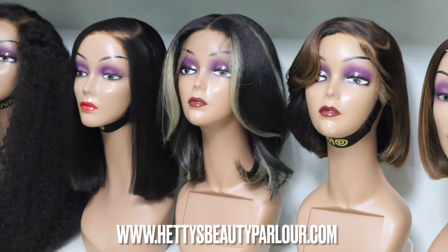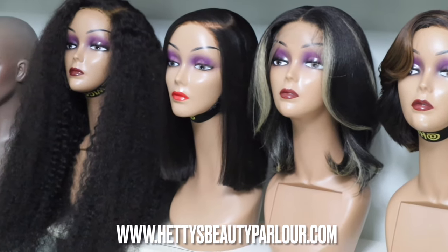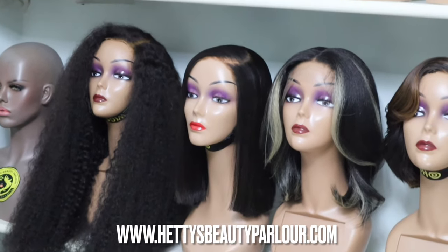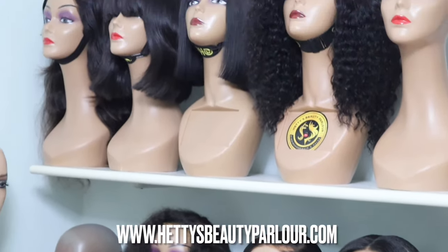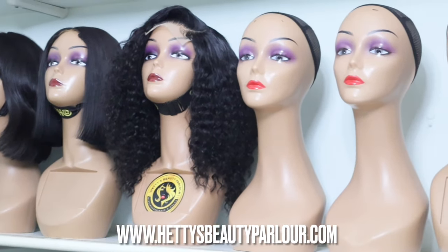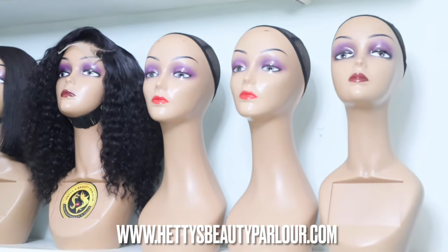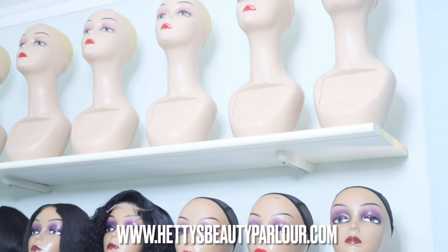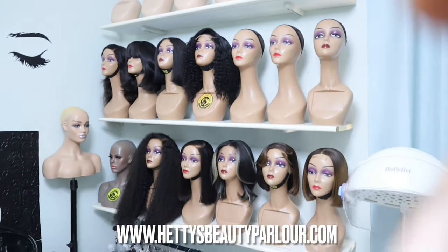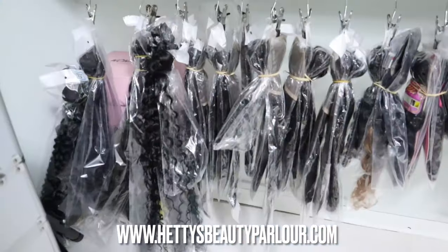As of the time I'm recording now, all wigs have been shipped and we have literally just a few that we are creating to fill up the shelves. If you want to order wigs from me, you can go to my website, www.hetisbeautyparlour.com. We are live online 24/7.